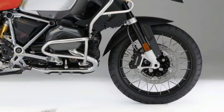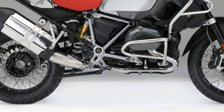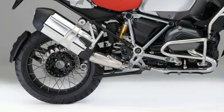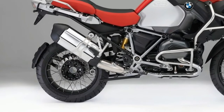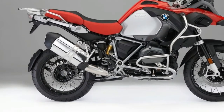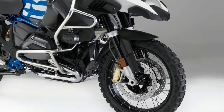The biggest news for both the base and adventure GS is the new optional equipment available: connectivity, emergency call, LED auxiliary headlights in new design, and the connectivity option with its full-color TFT 6.5-inch display — BMW Motorrad's highlight of 2018 optional features.